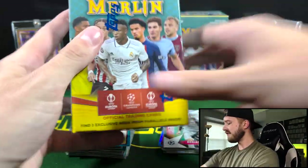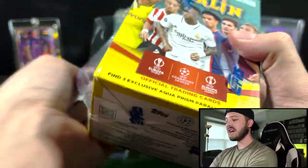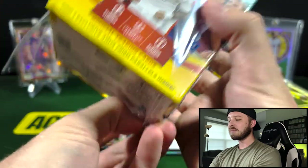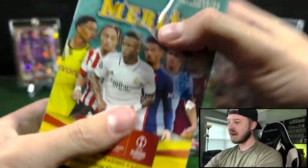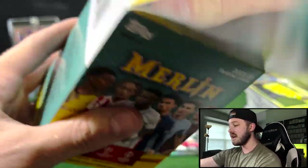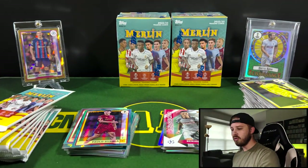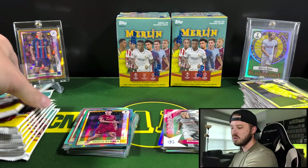Got a few boxes left — nothing great yet. I'm really hoping to hit an autograph. It's probably like two per case or something — that's how standard retail is. But Topps has bigger cases than Panini — for those of you who don't open Topps products much, they are 40-box cases for Blasters or Value Boxes.